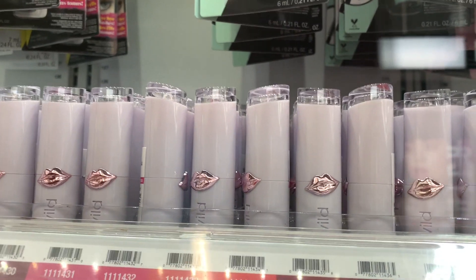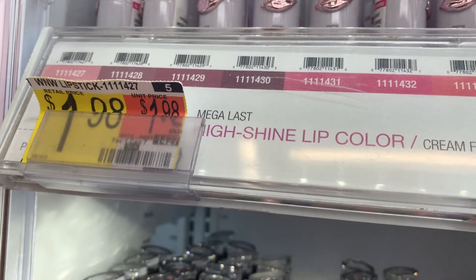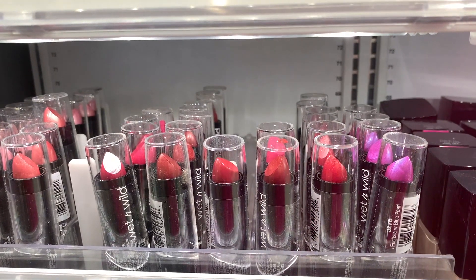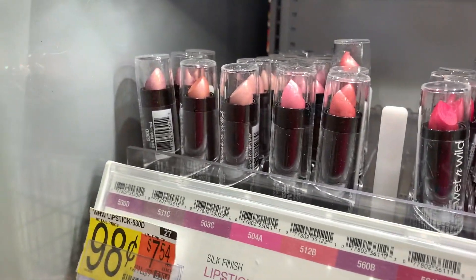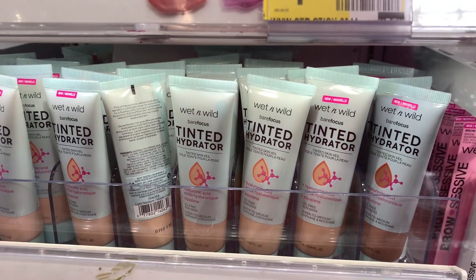This first shot is the new lipstick tubes by Wet n Wild. Wet n Wild has a new lipstick tube for $1.98, and I'm back to pick up some more of that red lipstick I like — 98 cents. The second tube I showed you was very hydrating, so very nice. I'm going to try their tinted hydrator — you girls have been talking a lot about it. I was actually quite surprised how hydrating it was for such an inexpensive product.